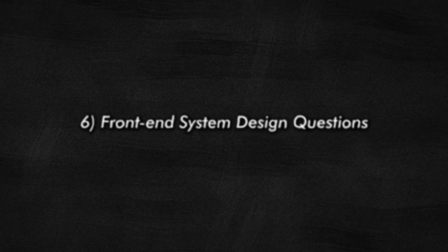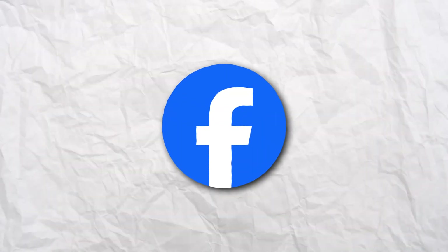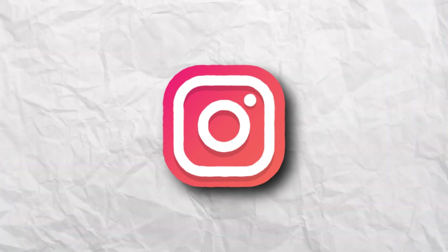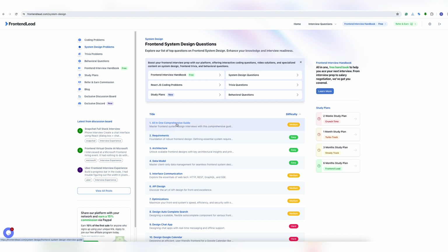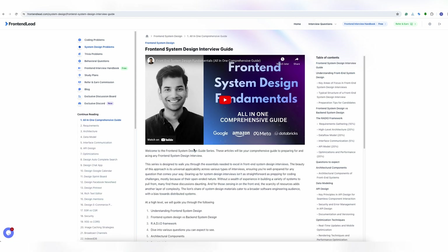Let's move on to number six: front-end system design questions. This may be more applicable to senior and staff-level engineers, but be prepared to design and architect the front end of a large application — such as designing a Facebook newsfeed, Instagram, an autocomplete widget, or an e-commerce store. For a full list of possible front-end system design questions and their guides, visit frontendlead.com, click on the front-end system design questions section, and find a completely free 40-minute guide to front-end system design fundamentals.